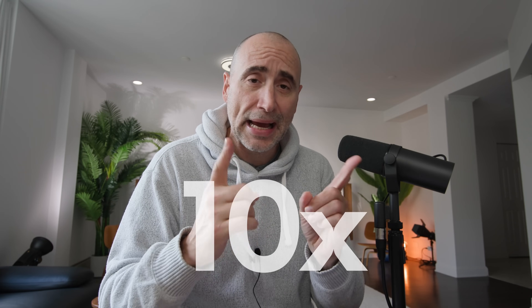Hey guys, how you doing? Uncle Steph here. So let's talk about how you can 10x — 10 times — your earnings as a freelancer following three simple strategies.